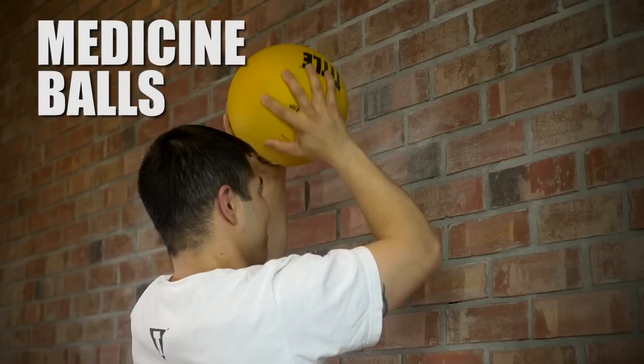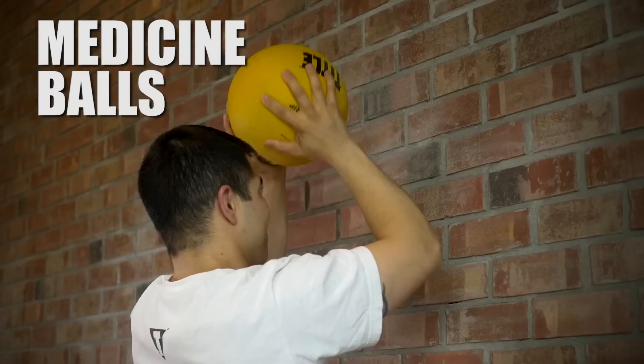Medicine balls can be used in a variety of ways to build power and add explosiveness. Rubber medicine balls versus traditional ones provide a variety of muscular demands but definitive results. And there's your eight tips to box better.